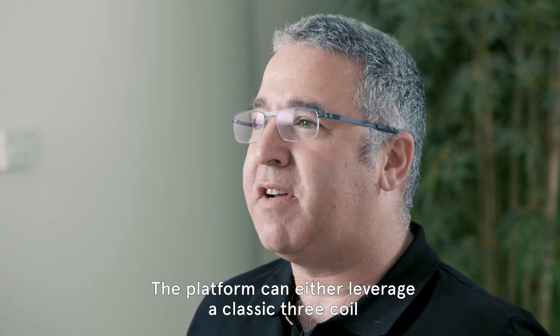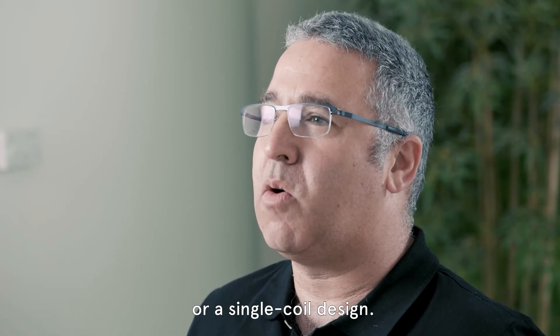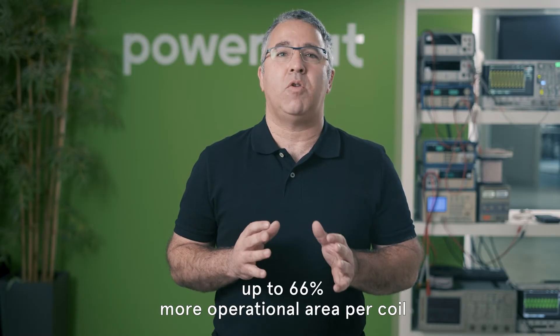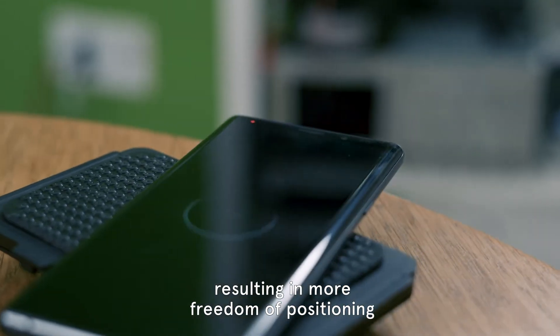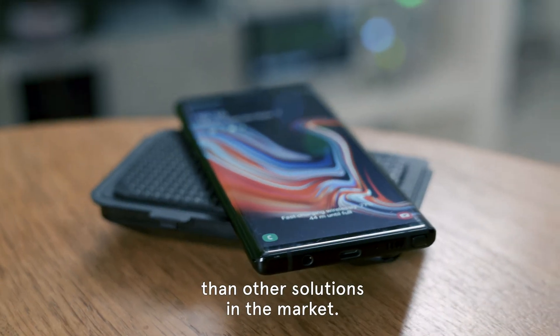The platform can either leverage a classic 3-coil or a single coil design. PowerMet's unique technology offers up to 66% more operational area per coil, resulting in more freedom of positioning than other solutions in the market.